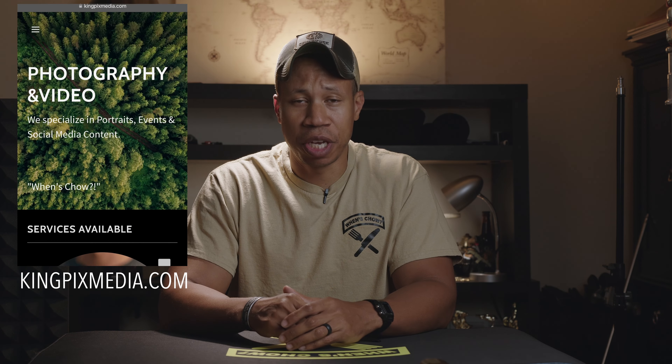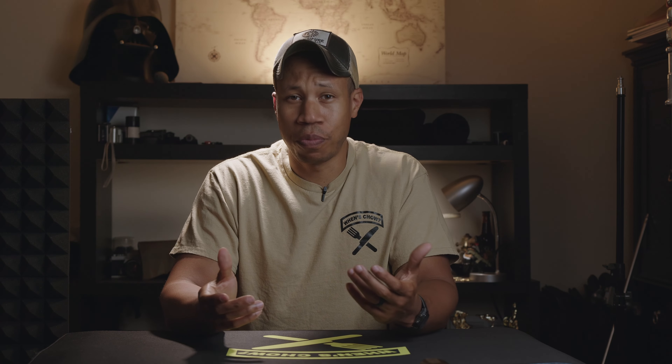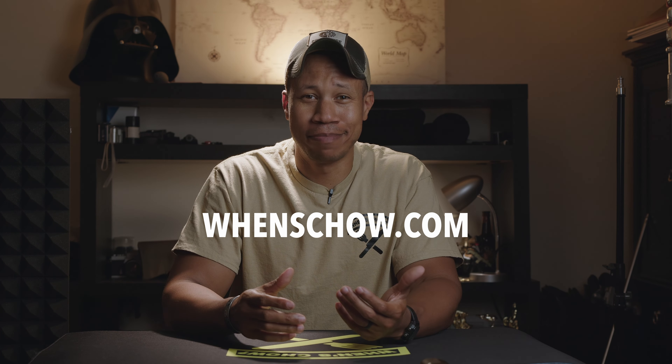Before we get started, make sure you head over to kingpixmedia.com. As many of you know, I'm a professional photographer and videographer. If you'd like to work with me, put your information in the chat box or send me a DM. Also, for those of you who appreciate premium merch and apparel like what I'm wearing, head over to winschow.com.